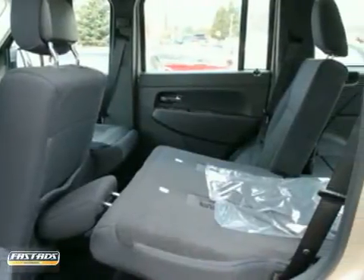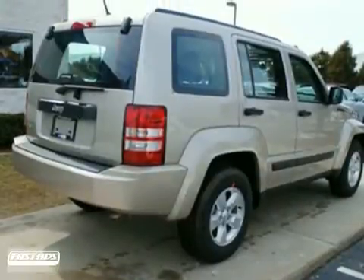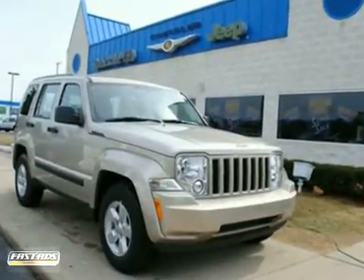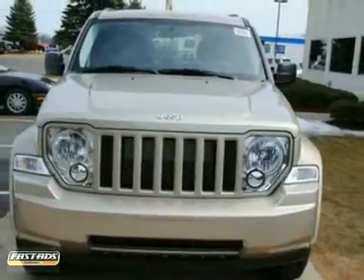For your money, there's no other SUV in its class that brings as much performance, ruggedness, and reliability together in one package as the best selling Liberty. See it for yourself today.